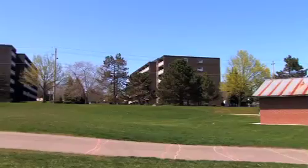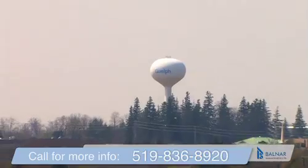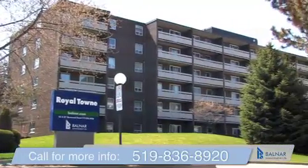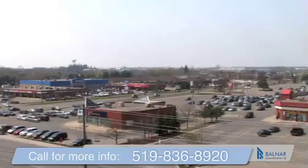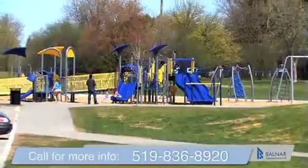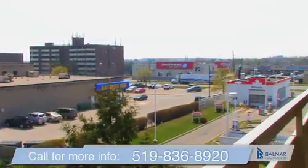Royal Town Apartments is a well-maintained rental property centrally located in the rich, diverse community of Guelph, Ontario. Located at 85 and 87 Westwood Road, Royal Town is ready to offer its residents convenience, leisure, and a fulfilling lifestyle. You will find yourself surrounded by parks, wooded trails, and fantastic city views.